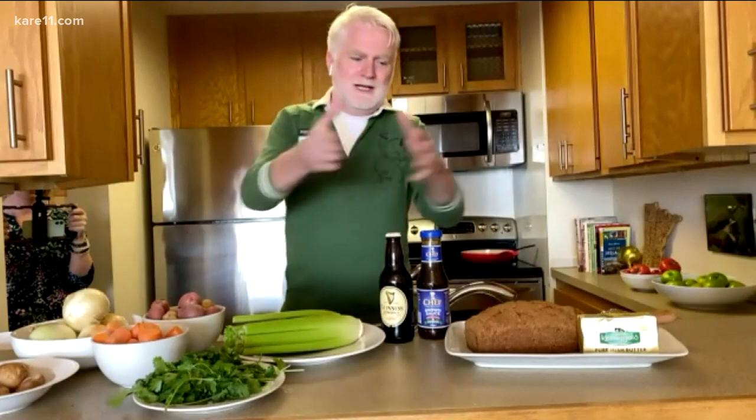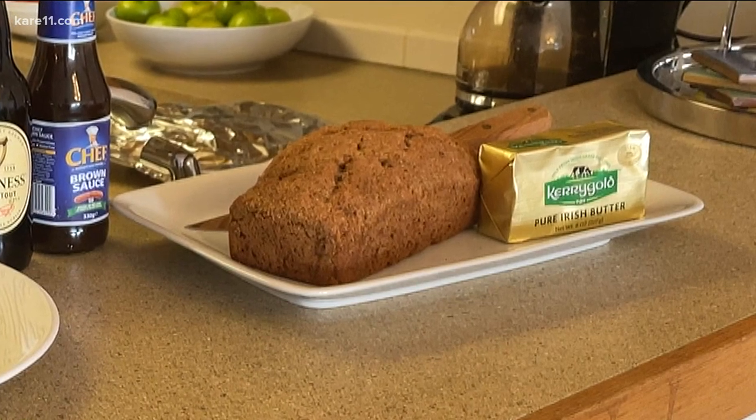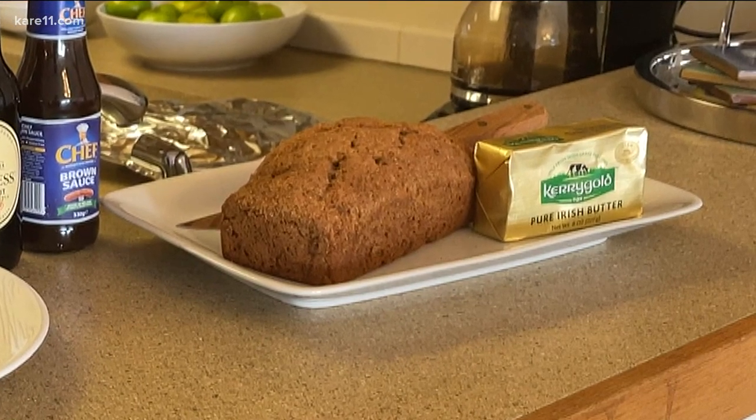This has got the little bit of — to use a French term — the je ne sais quoi. And then what's also important is what you accompany the food with. In this case, we've got some wonderful Irish soda bread, which is made right here in Minnesota over at Bakersfield. Everybody kind of has their own recipe for stew — it's passed down, it's different from family to family.